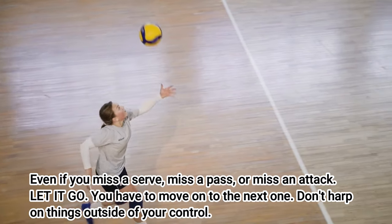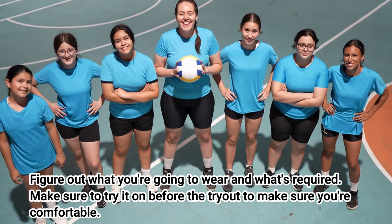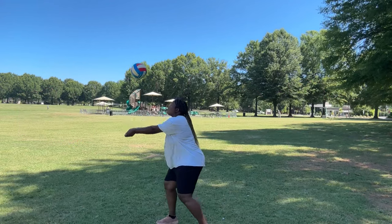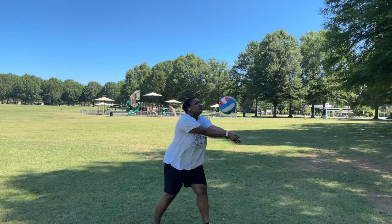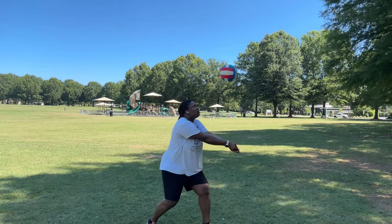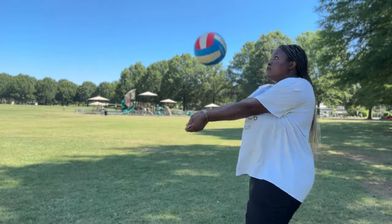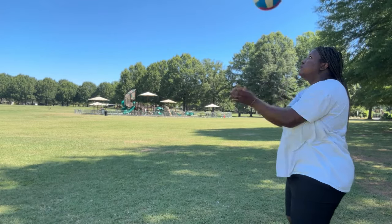Even if you miss a serve, a pass, or an attack, let it go and move on. Figure out what you're going to wear and what's required — try it on the night before so you're comfortable, because making changes day-of will stress you out. For a no-net practice at home with a ball, practice passing to yourself. Use minimal movement to keep that platform straight, stagger your feet, and toss and pass the ball at a height that's controllable. If the ball goes behind you or too high, you lose control — pass it lower so you have control. Remember, you control the ball; the ball does not control you.